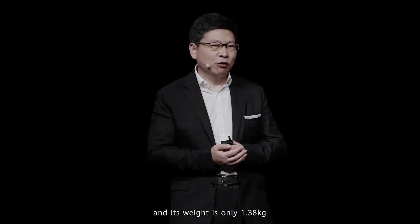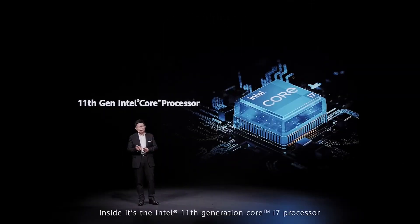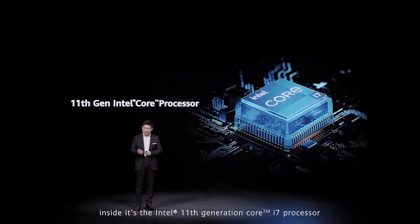The weight is only 1.38kg — ultra slim, ultra light. Inside is Intel's 11th generation Core i7 processor.